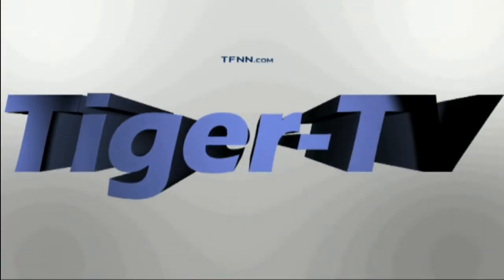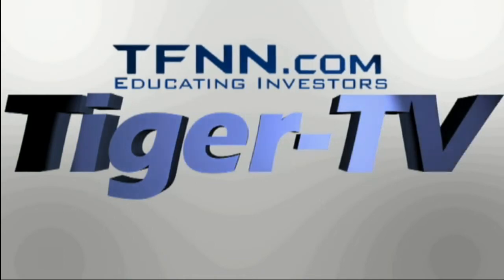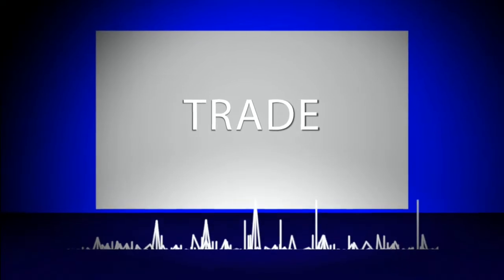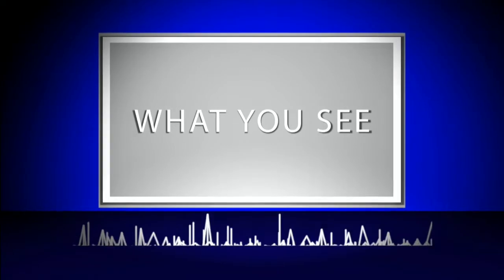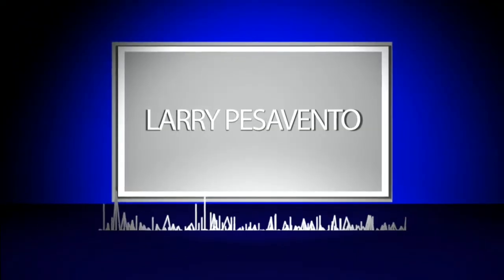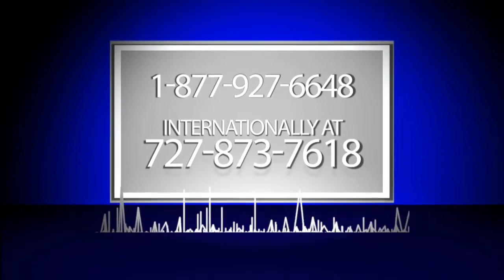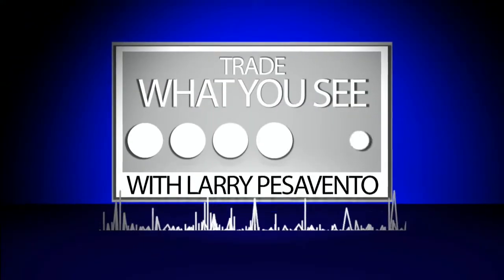The following is a presentation of TFNN. Trade what you see with Larry Pescevento. Call now, toll-free at 1-877-927-6648 or internationally at 727-873-7618. Now, Larry Pescevento.